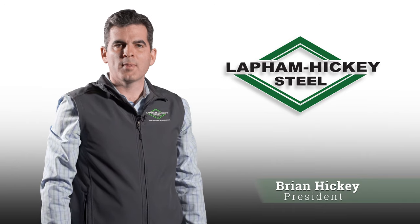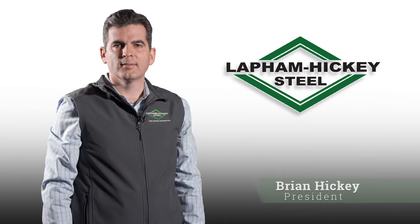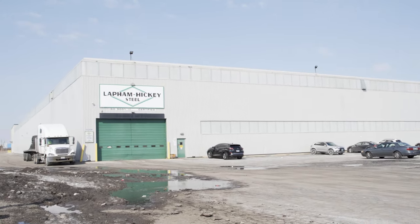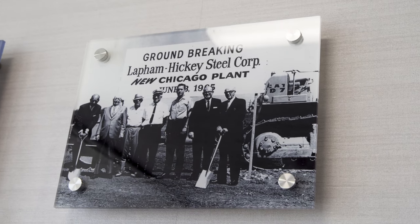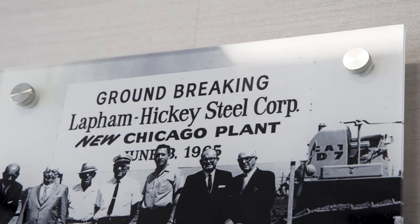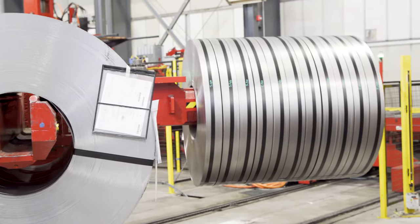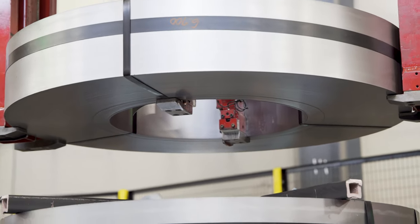My name is Brian Hickey and I'm the president at Lapham Hickey Steel. Lapham Hickey is a fourth generation family-run steel service center and today we have 10 locations throughout the Midwest, Northeast, and Southeast. We are a full-line carbon steel service center and we service just about every metal-consuming industry.